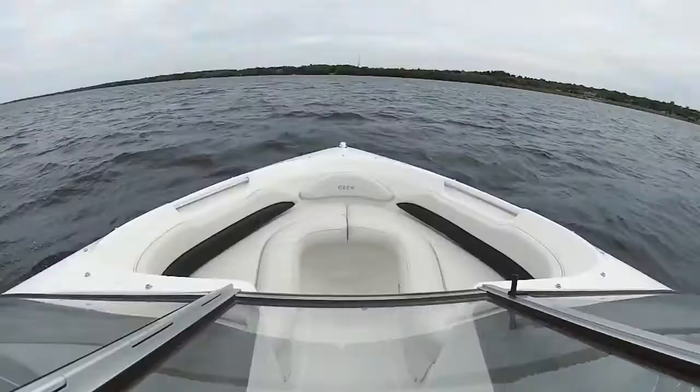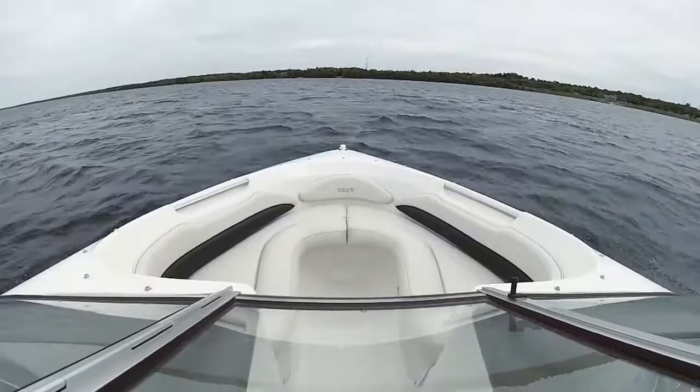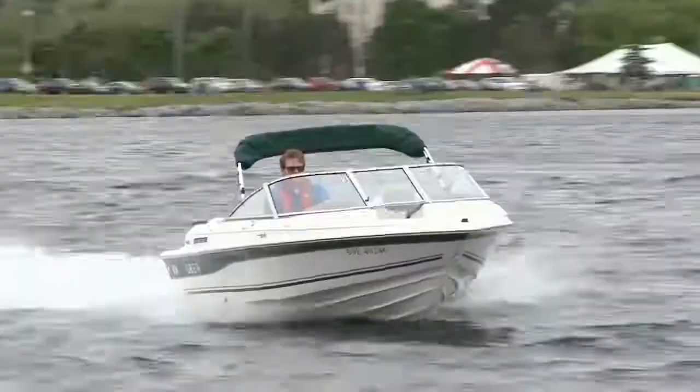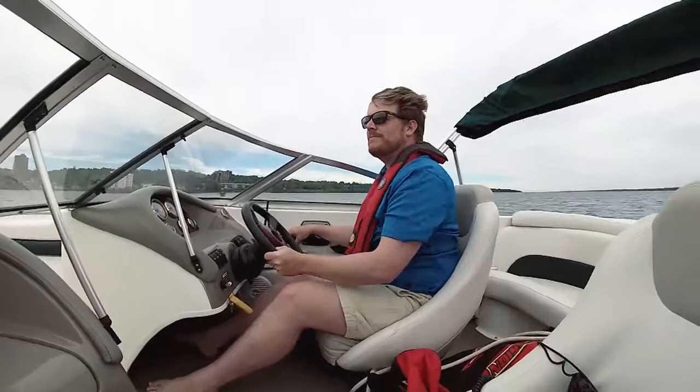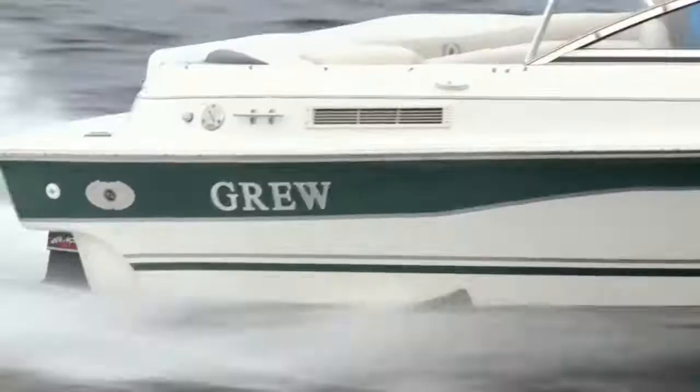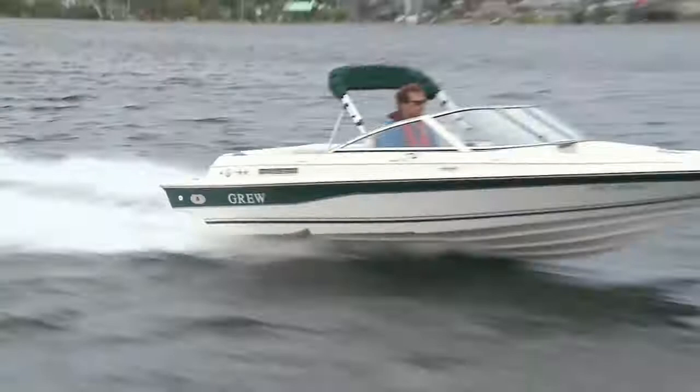It cruises comfortably at 22 miles per hour at a more fuel-efficient 3,000 RPM. At any speed, I had a blast driving this, even on a cloudy and windy day. The GRU 174 isn't the biggest boat, so you get bounced around a little in conditions like our test day. But even with plenty of chop to contend with, it handles the waves nicely, so we still had fun. The true bottom line with this boat is it's just so much fun to drive — it's like a little go-kart on the water. And if you ask a lot of people, myself included, fun is what boating is all about.